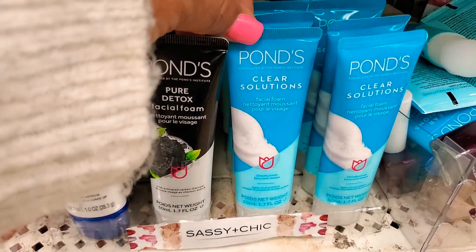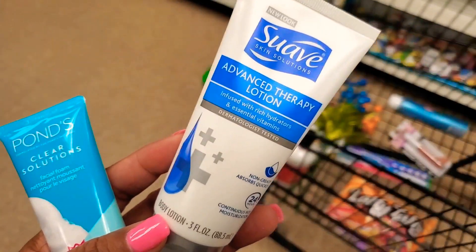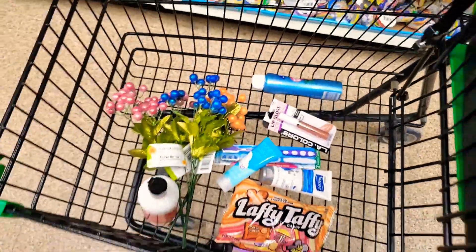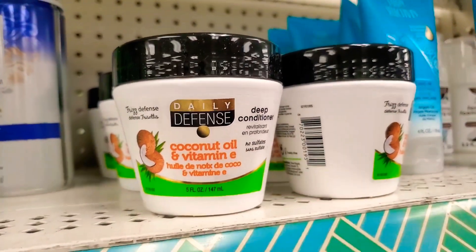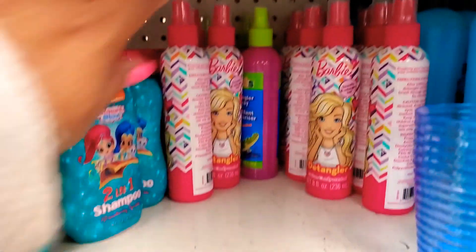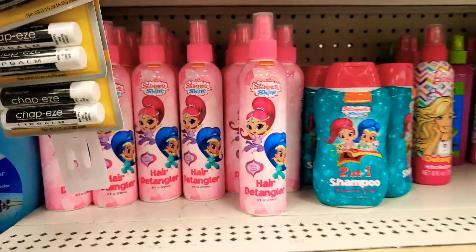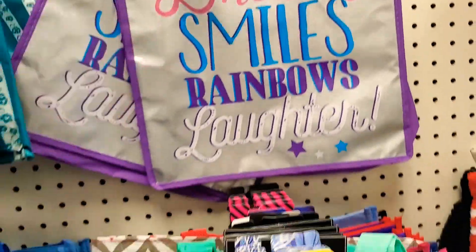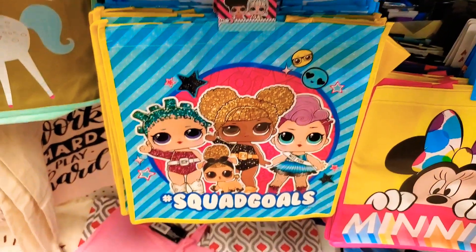I see they finally have all the Ponds products at this store. I shouldn't say all of them — there is actually a color corrector cream I saw at my other Dollar Tree. We're just going to scan the rest of the store and see what other new stuff I can find. This video is going to be really short because like I mentioned in the beginning, there wasn't much.